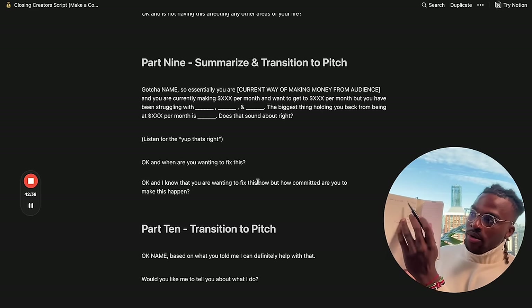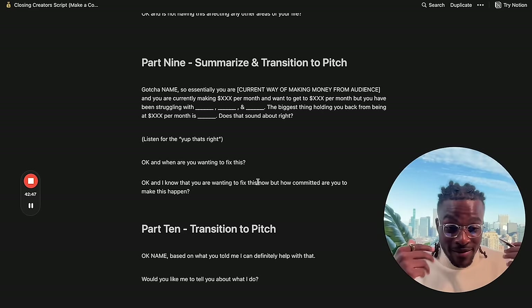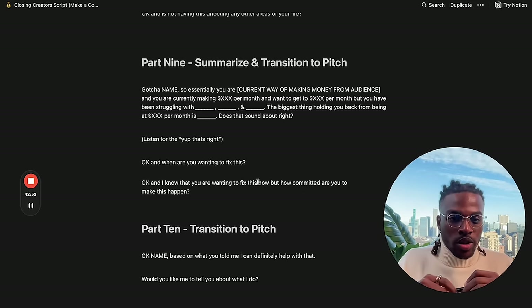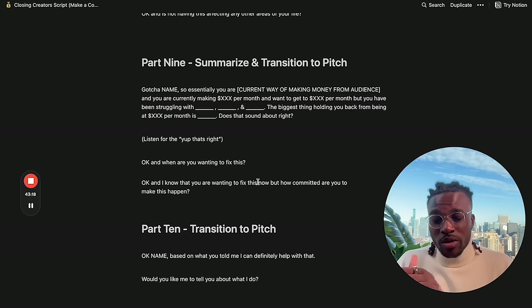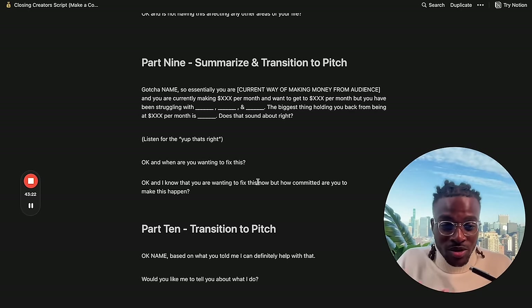Ask them: 'When are you wanting to fix this?' Ideally you get them to say 'as soon as possible.' If they say 'let's get started in January' or 'in a few months,' ask 'so this is not a priority for you?' If they're not ready to move forward, they're not an ideal fit — find a creator that's ready to move forward ASAP. If they say as soon as possible, you say: 'Okay James, based on what you told me, I could definitely help with that. Would you like me to tell you about what I do?'